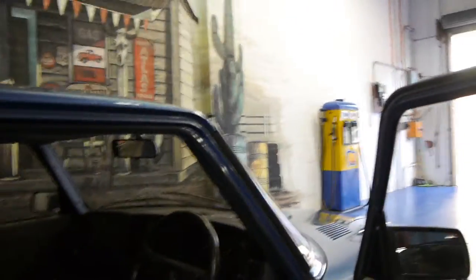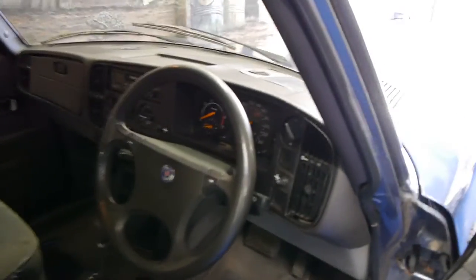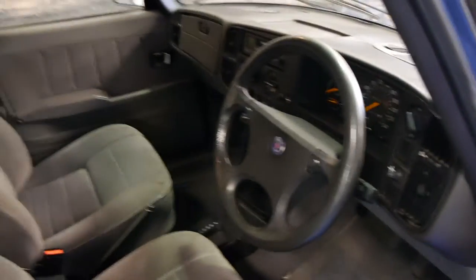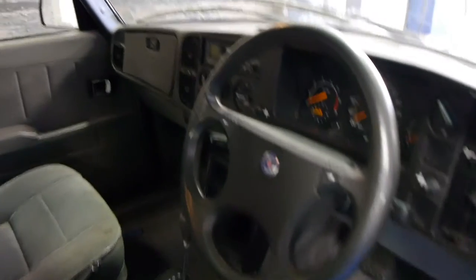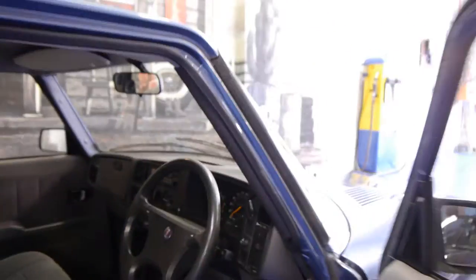It comes with all its logbooks, two sets of keys, and it's even got the original Saab mats. It's only had two owners — the last owner has had it for 16 years. The car drives particularly well and it is a very clean example. The air conditioning seems cold and the gearbox is silky smooth. There doesn't seem to be any rust in this car whatsoever. It's obviously been garaged most of its life.